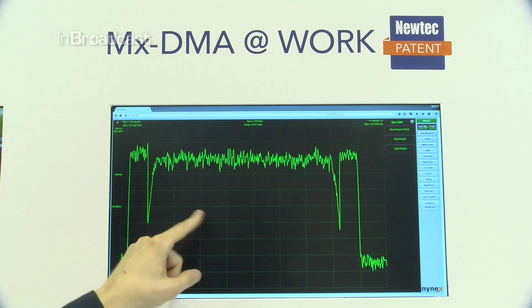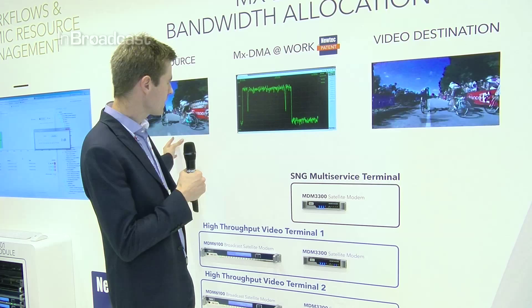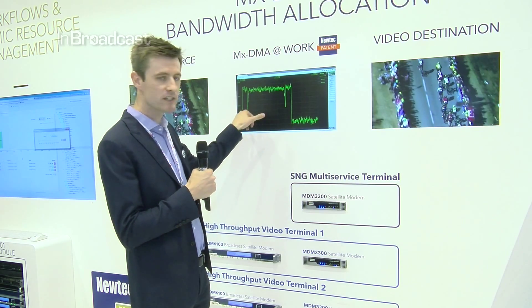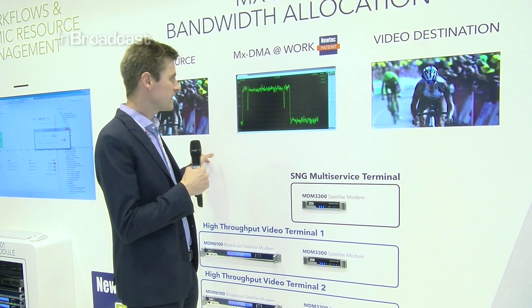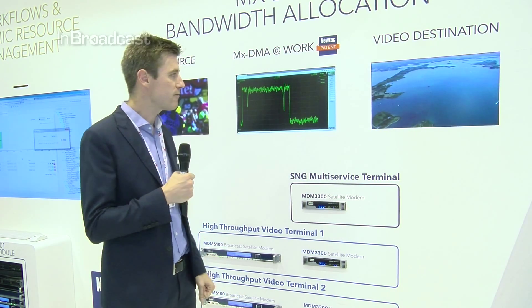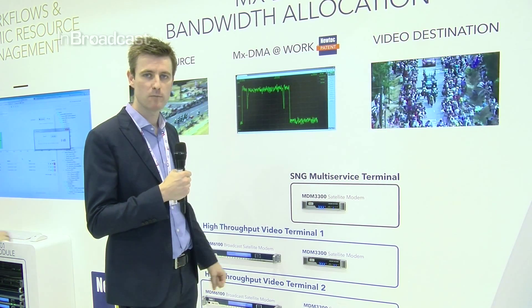This is happening right now. You can see traffic — this video — coming into that second carrier, and based on that we resize the carrier to accommodate for this incoming traffic. You can see that the destination screen was also receiving the video transmission happening over that middle carrier.